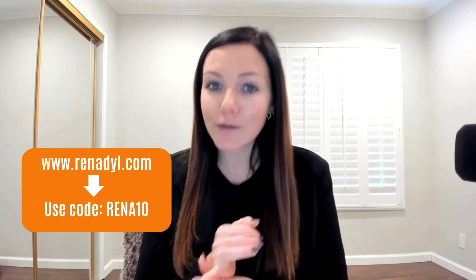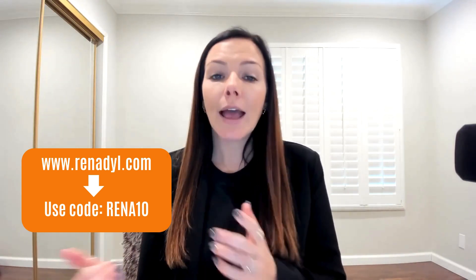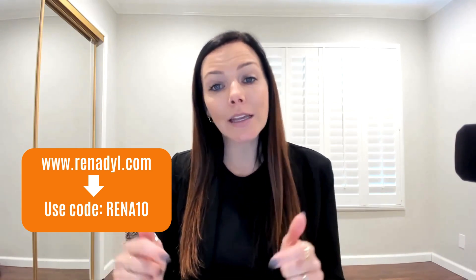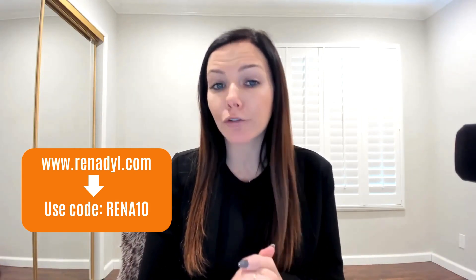If you're interested, here's how to order: first, check with your healthcare team to make sure it's okay for you. Then head to renadil.com — I'll put the link in the notes section of this video. You can use the code RENA10 to get ten dollars off as a first-time customer.